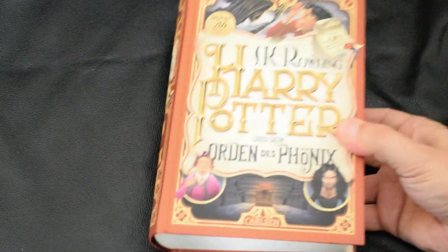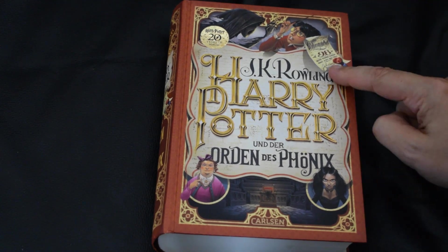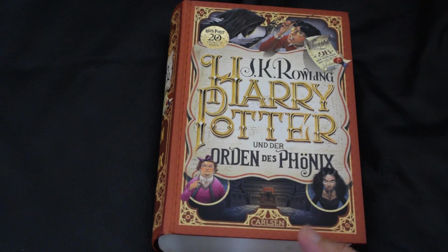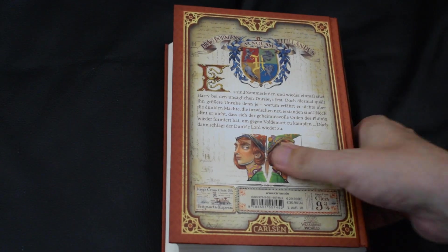The Order of the Phoenix — we've got Harry, a Dementor, Umbridge with a magical decree thingy, Bellatrix, and a real weird-looking portrayal of Umbridge. I think that's the Ministry of Magic, and Fred and George — the Weasley legends — on the back.